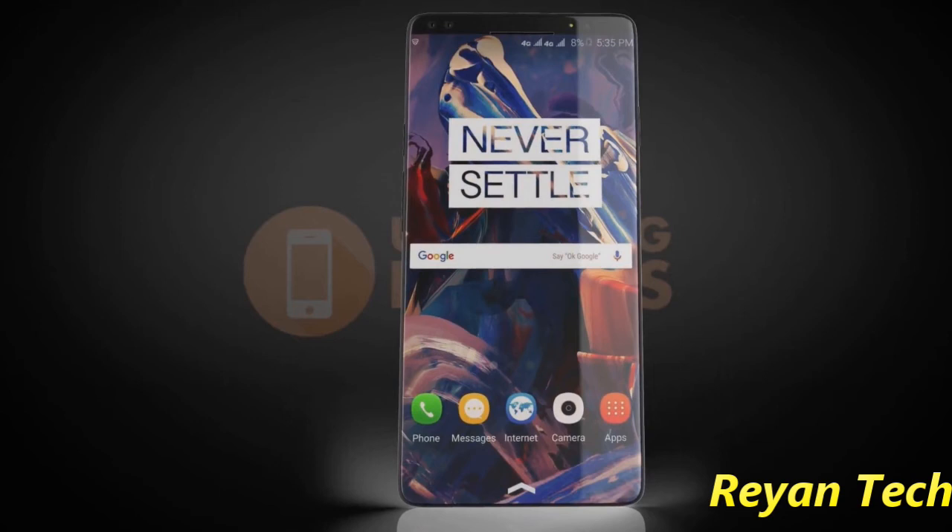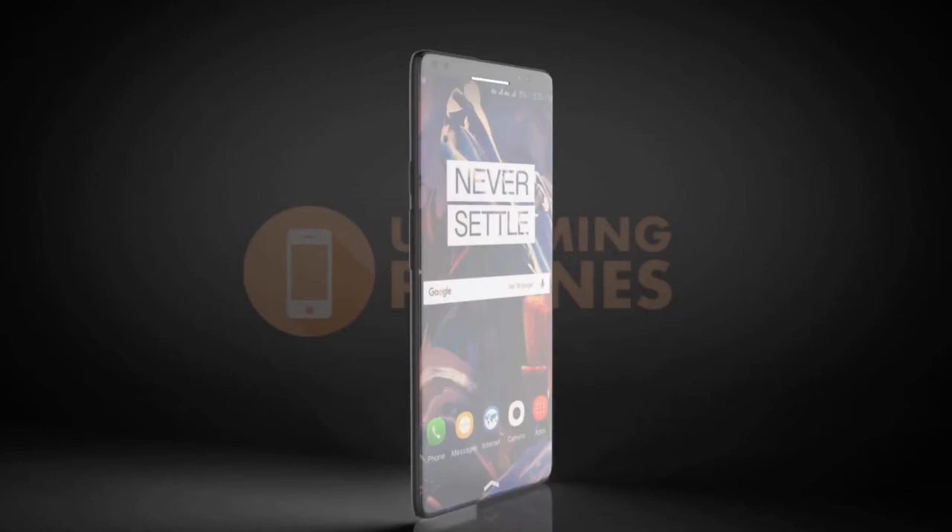The OnePlus 5 is only 2 months old, but it's never too early to start looking forward to the future. It is with adventurous spirit that we welcome upcoming phones — a stunning concept of the OnePlus 6.